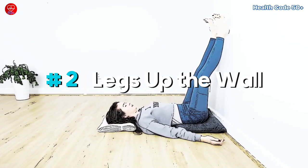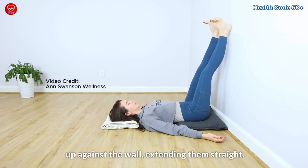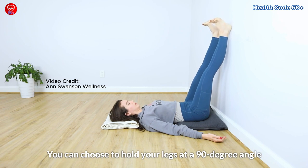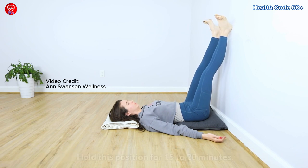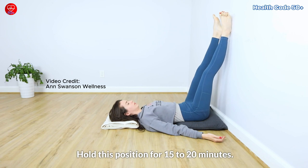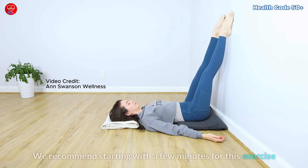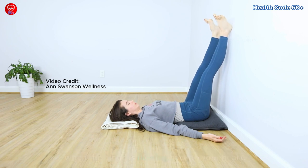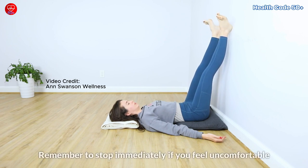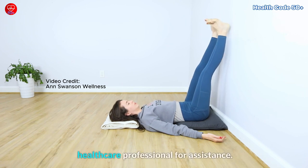Option number two: legs up the wall. Lie down on the floor or on your bed and lift both your legs up against the wall, extending them straight. You can choose to hold your legs at a 90-degree angle against the wall, or at a 45 to 50-degree angle, as long as your legs are higher than the position of your heart. Hold this position for 15 to 20 minutes, then slowly and gently lower your legs to a relaxed position. We recommend starting with a few minutes for this exercise to ensure you do not face any difficulties when the blood is flowing back to your heart. Remember to stop immediately if you feel uncomfortable during this exercise and consult your healthcare professional for assistance.